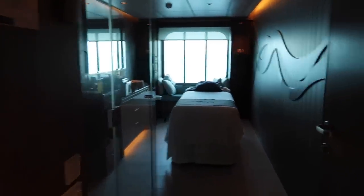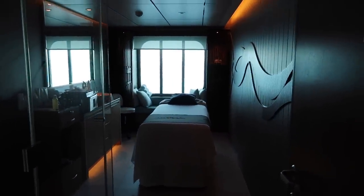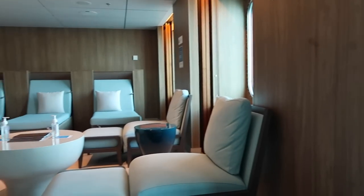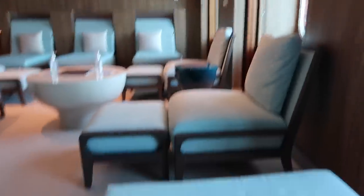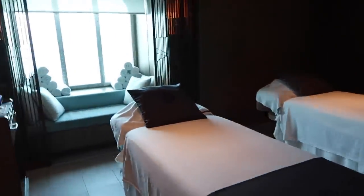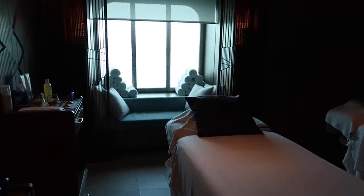That's an example of one of the rooms — look at the view. The camera's not doing it justice, but it's lovely. We're just in the little relaxation room filling in our form about our treatment. This is mine and Liam's treatment room — we're going to have a hot stone massage. Looks lovely in here.